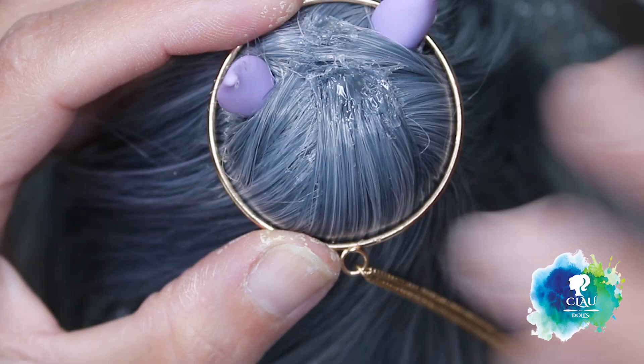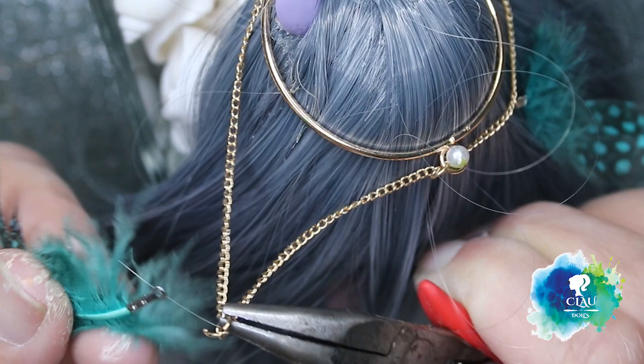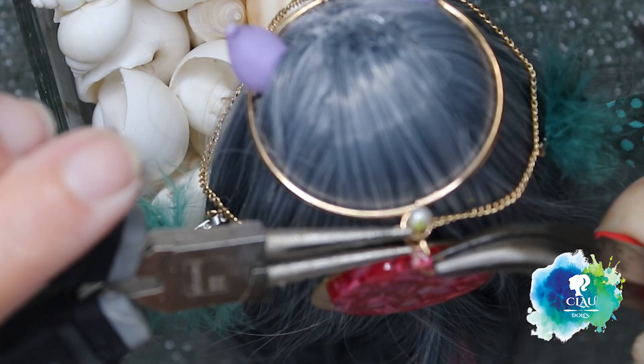Now I'm gonna start building the dream catcher in her head. I hold it fast with some pins while I work on it. I'm gonna use this gold chain, some feathers and also this pink stone. I will finish it with some feathers also.